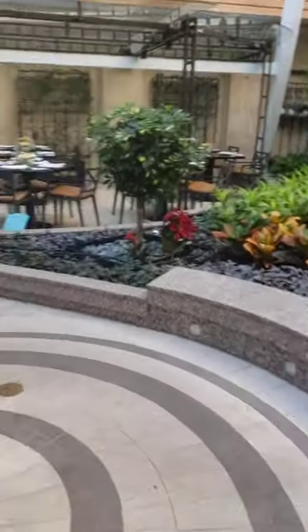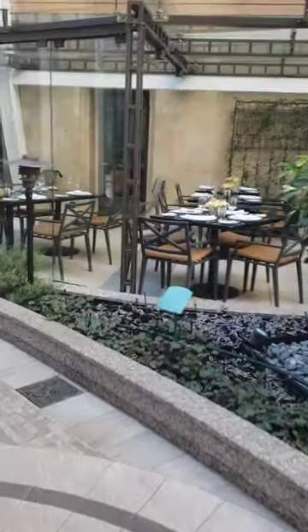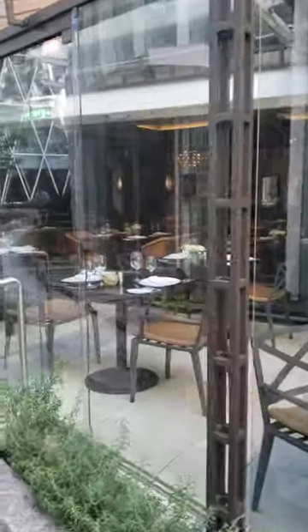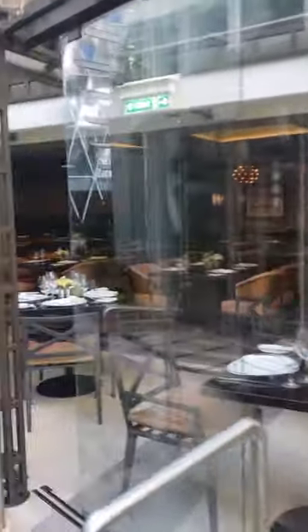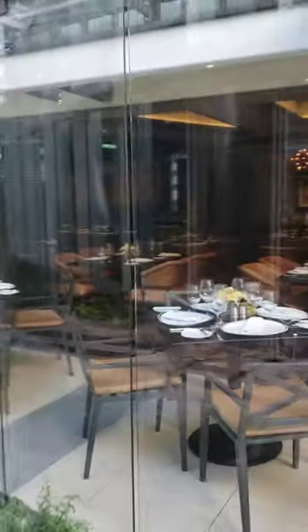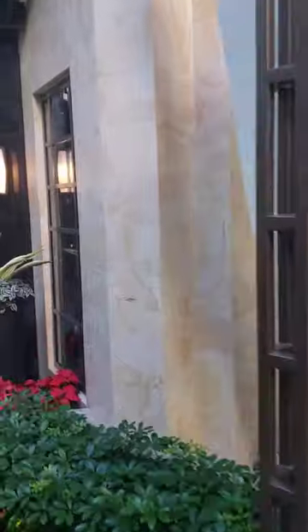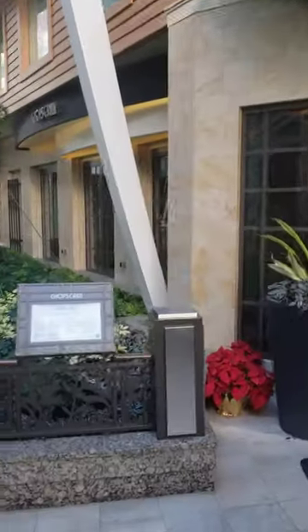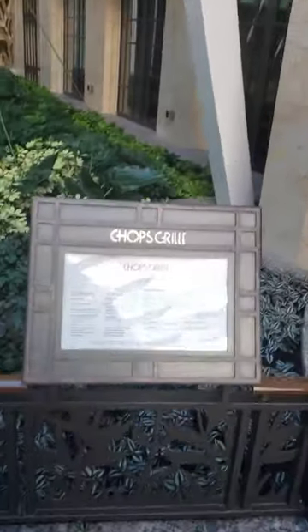We're going to walk all the way over to the opposite side. On the opposite side from 150 Central Park, you've got Chop's Grill, which is classic on Royal Caribbean ships. It is the steakhouse. It's pretty good. The price also varies depending on sailing date. I've noticed it is cheaper on older ships.